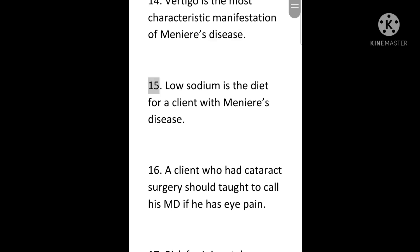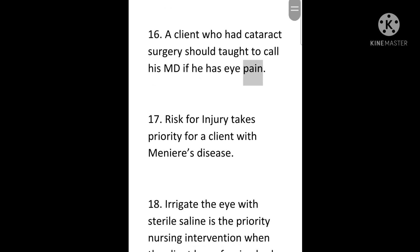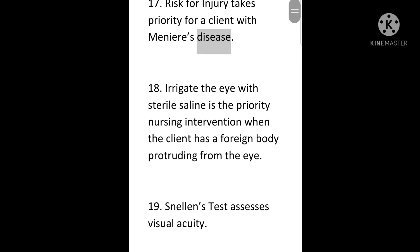15. Low sodium is the diet for a client with Meniere's disease. 16. A client who had cataract surgery should be taught to call his MD if he has eye pain. 17. Risk for injury takes priority for a client with Meniere's disease. 18. Irrigate the eye with sterile saline as the priority nursing intervention when the client has a foreign body protruding from the eye.